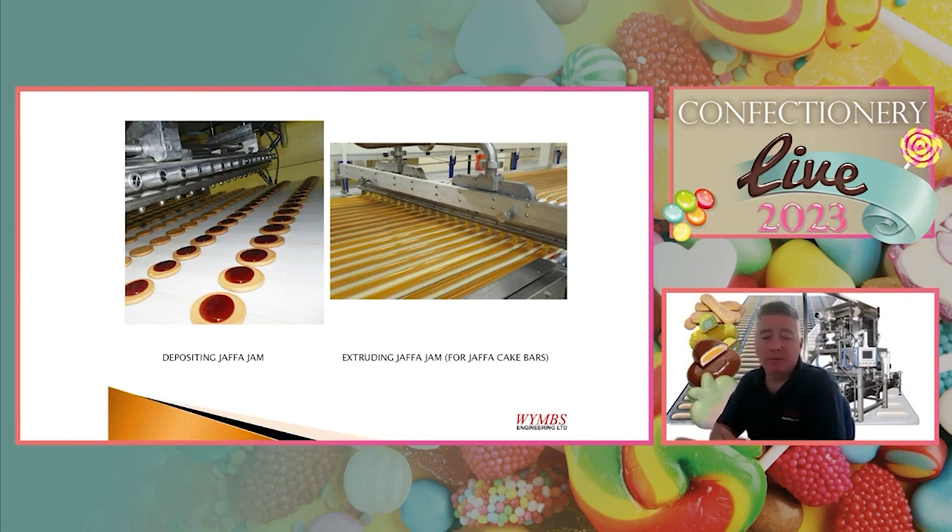This is another example of what we do as a business: we take a process that somebody wants to achieve — whether improving an existing process or setting up from scratch — and apply Wims Engineering's vast wealth of knowledge across many different areas of the confectionery industry. Thank you for listening, and if you need any more information please contact us through our email address or website.